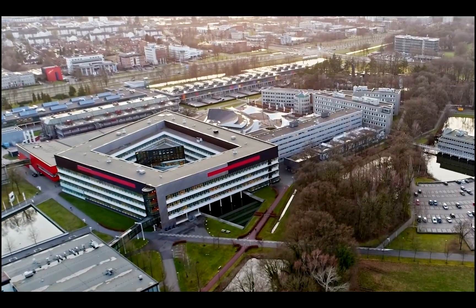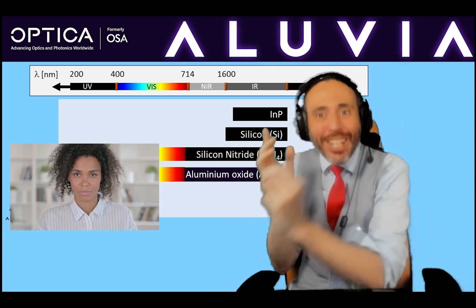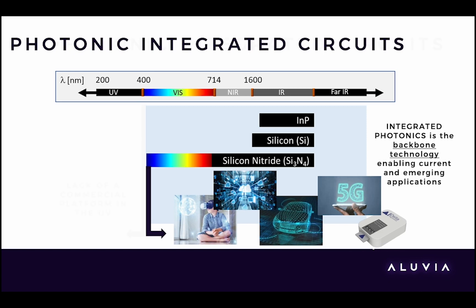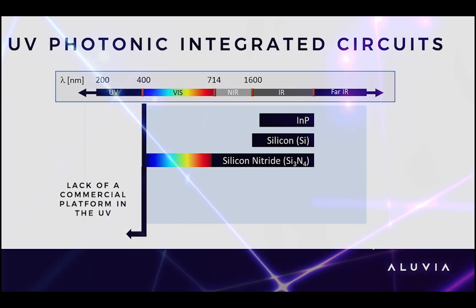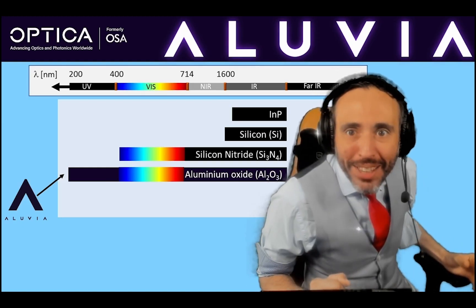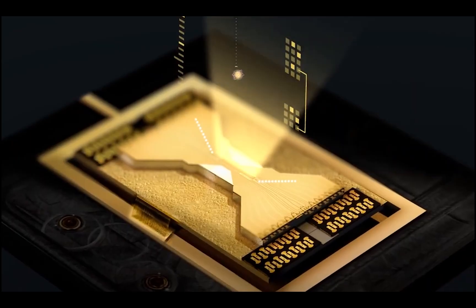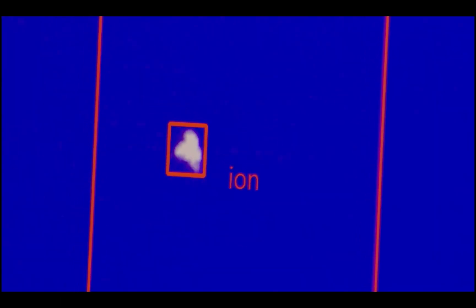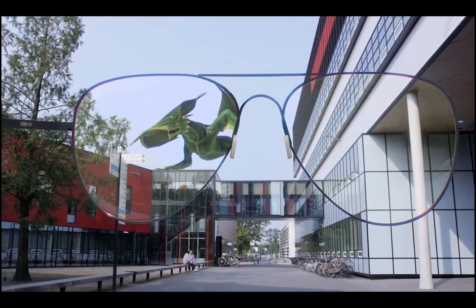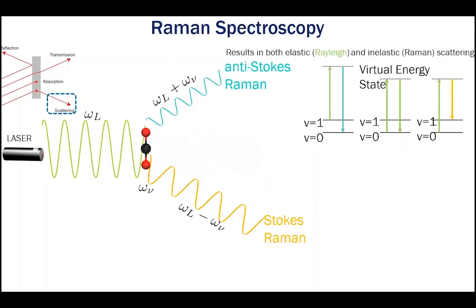In photonic integrated circuits, there is one part of the light spectrum which silicon photonics, indium phosphide, or even silicon nitride cannot reach — ultraviolet. But that's about to change because of the commercial demand for UV-capable PICs by companies working on next-generation ion traps for quantum computing, air light engines, biosensors, and Raman spectroscopy.